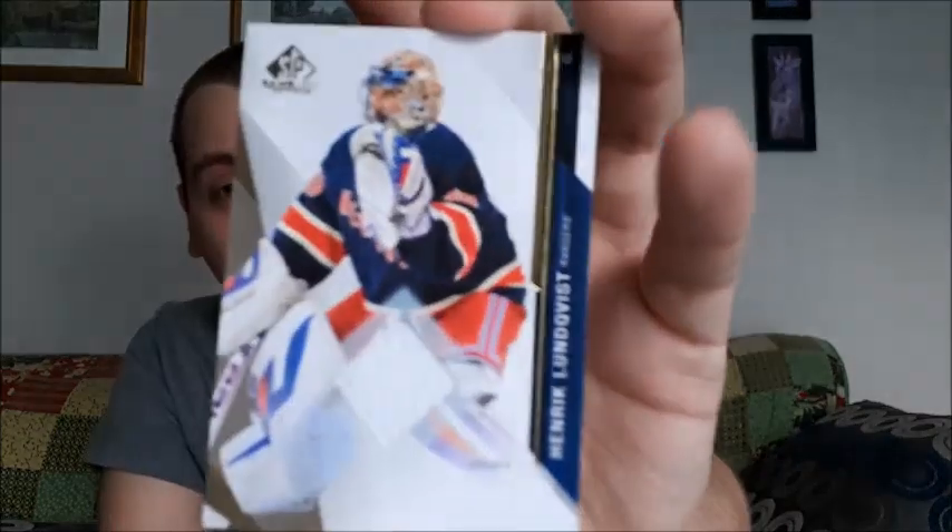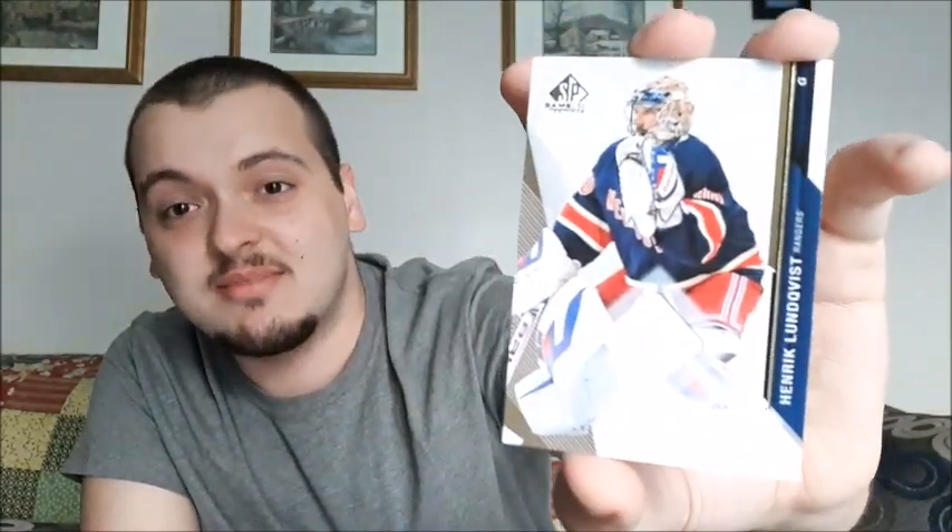The special one - which I'm really surprised I got this. I wouldn't have even thought that something this cool would be in it. But it is a Henrik Lundqvist - what year is this? 2014-15 SP Game Used jersey card. That one has to be my best jersey card out of everything I have right now.